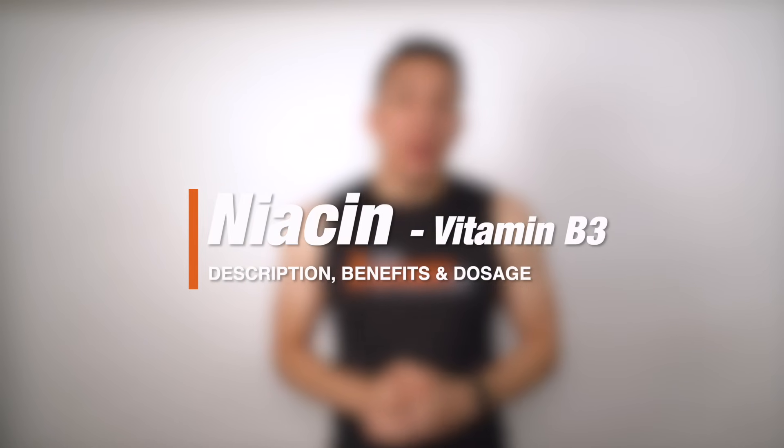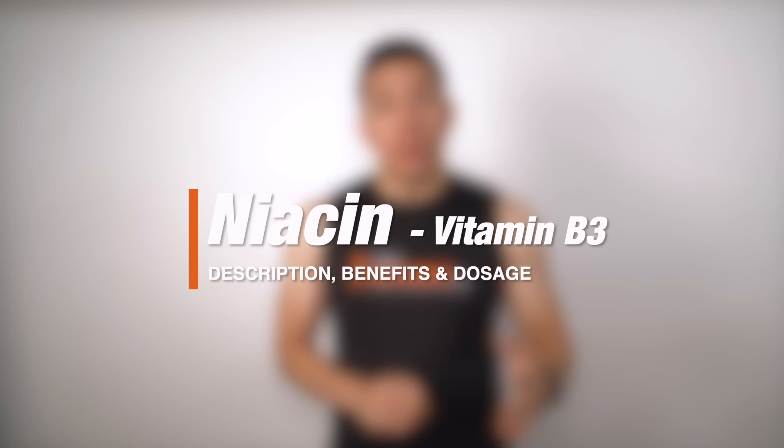What's up, George here with Bulk Supplements, and today we're talking about niacin, also known as vitamin B3. We'll go over a brief description, talk about the benefits and common uses, and then go over what the recommended dosage is. Let's jump right into it.